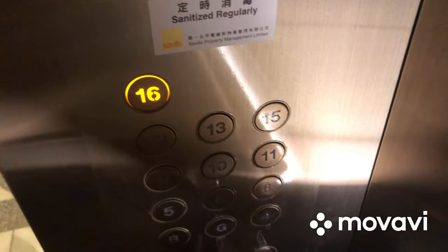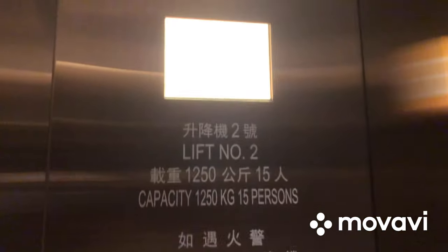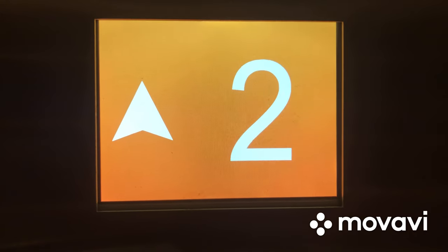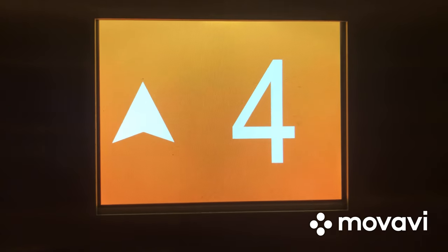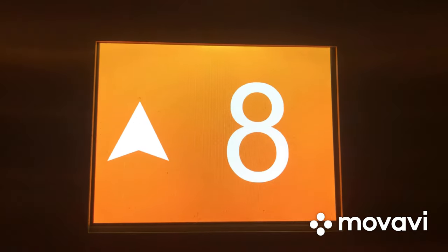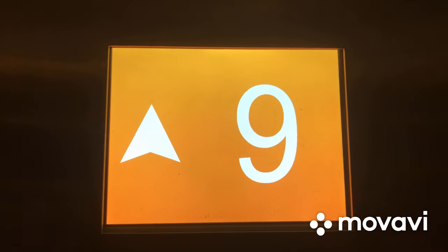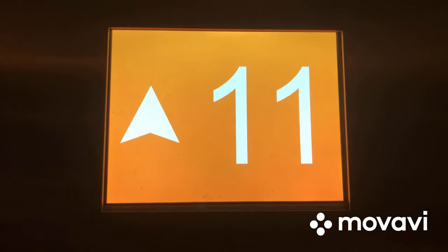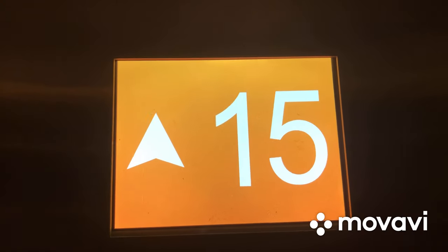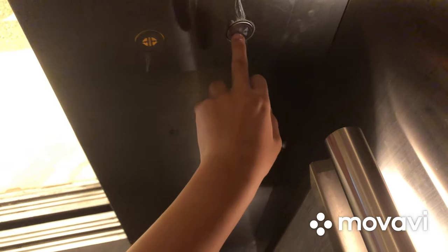Go to 16 and watch the indicator again. Here we are at 16, and now let's go back down to G and end the video there.